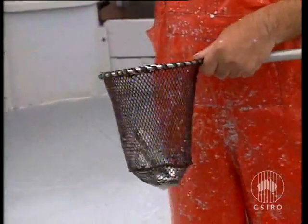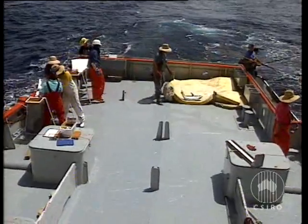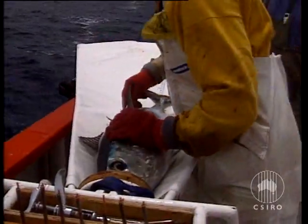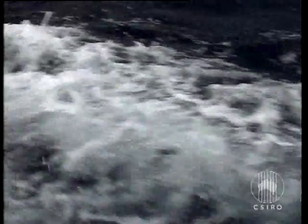The tuna are lured with live pilchards, hooked and hurled aboard. And at 20 to 30 kilos of fish, that's no mean feat. The aim is to have the fish on board for as short a time as possible. We have a few methods to keep them calmer while they're on board, and one good way is to actually cover the eyes of the tuna. If we just cover the eyes, either with our hand or a wet cloth, then the fish tends to stay calm while we tag them and get them back into the water.